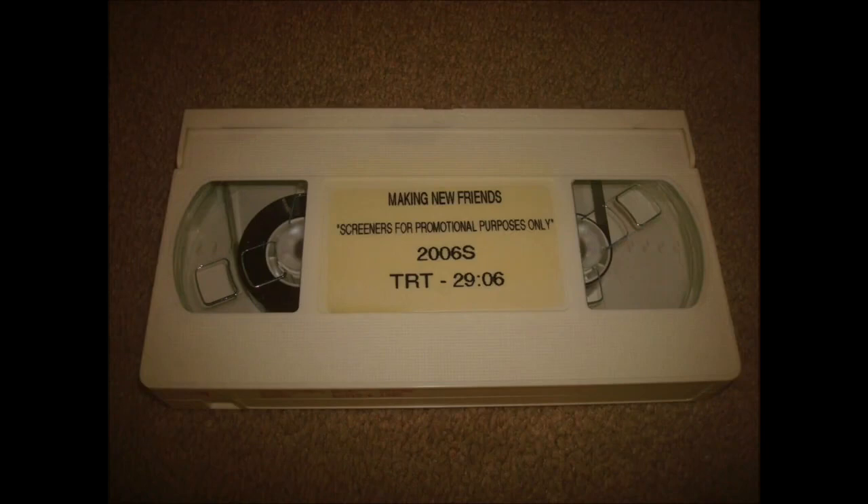The X-ray machine is in its own special room. The person who works the X-ray machine will help you get ready. Then you have to be very still until the X-ray is finished.